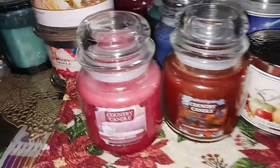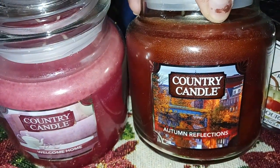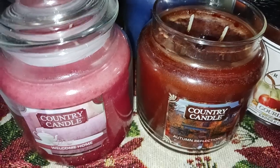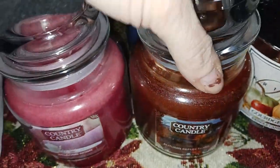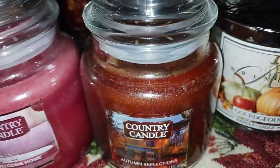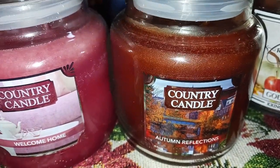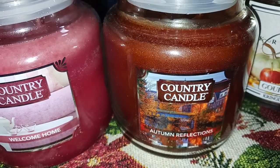Next we have Autumn Reflections — a nice label, bridge and water reflecting. Got a lot of sun oils; I melted these with my candle lamp and you can still see that much oil. So Autumn Reflections is kind of a brown, sparkly-ish wax. Scent notes are cinnamon, acorn, pumpkin, caramel base, vanilla, and milk.